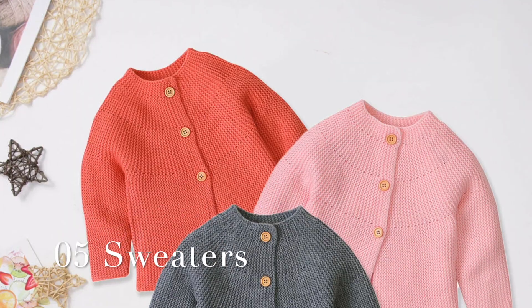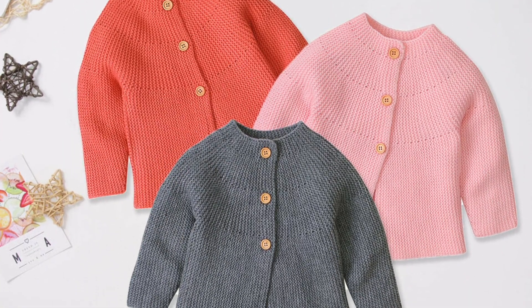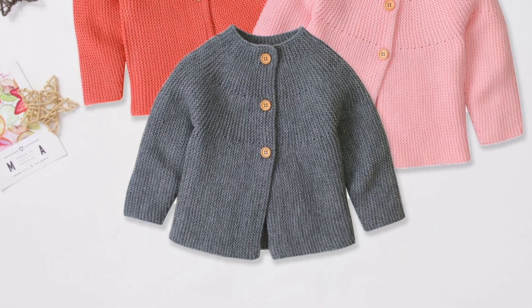The 5th essential is sweaters. Even if your baby is born in summer, sweaters are still very necessary because you can't keep a newborn out in the open in just cotton — you have to keep them warm. You should have at least 4 sweaters for a summer baby, and 6 sweaters initially if the baby is born in winter.